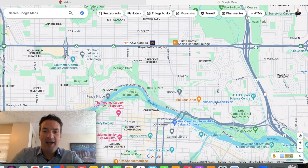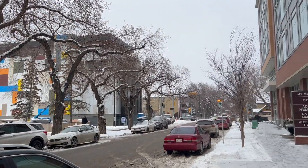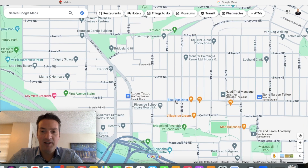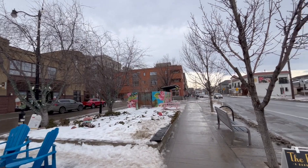In the actual neighborhood itself, there are all sorts of different high-rise buildings, low-rise buildings, shops, and restaurants. The main street is First Avenue — this is kind of the main drag of Bridgeland, where you'll see a lot of the trendy stores and restaurants.